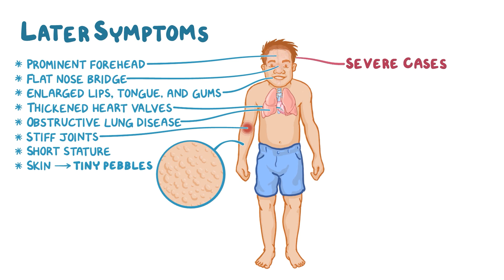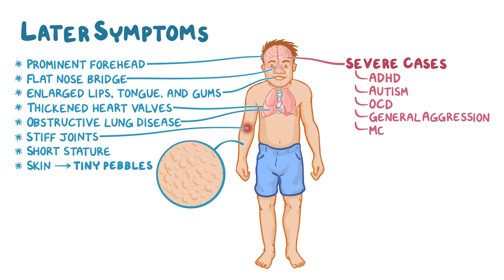In severe cases, the central nervous system is affected, causing symptoms of ADHD, autism, OCD, as well as general aggression and mental disability.